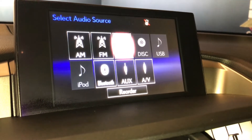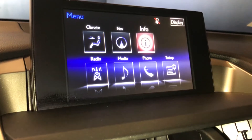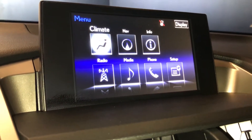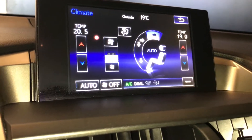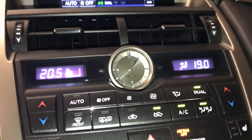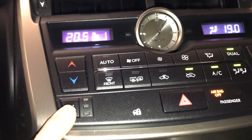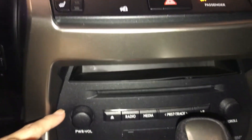DVD, USB, your Bluetooth and auxiliary hookup. It comes with dual climate control — you can find your AC button there and down below. You have an analog clock, heated seats with three settings, storage compartment, and audio control.